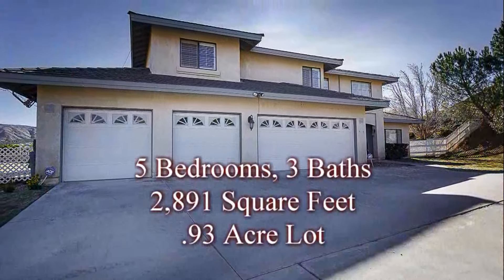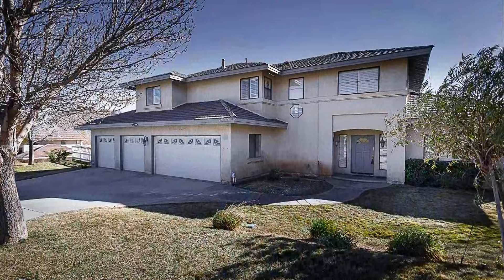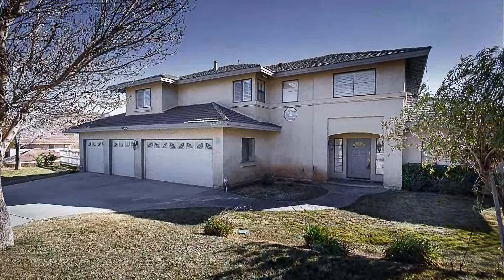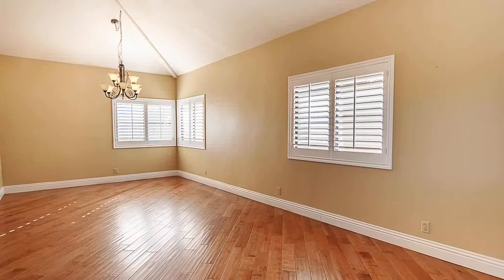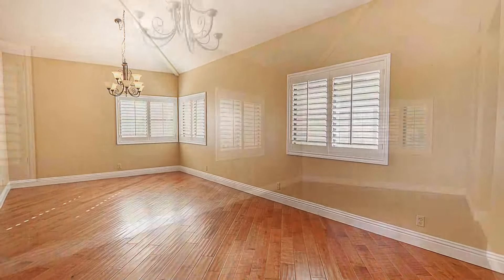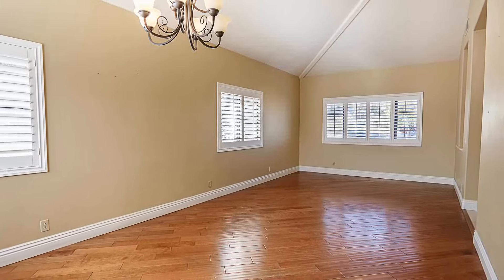This home is located in the beautiful countryside community of Acton at the edge of the Santa Clarita Valley. With a spacious living area covered in hardwood floors along with plenty of custom features, this home is awaiting your personal touches to truly make it yours.